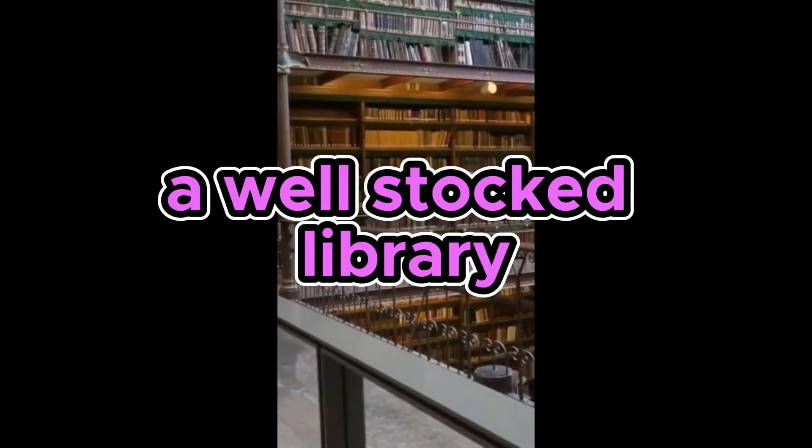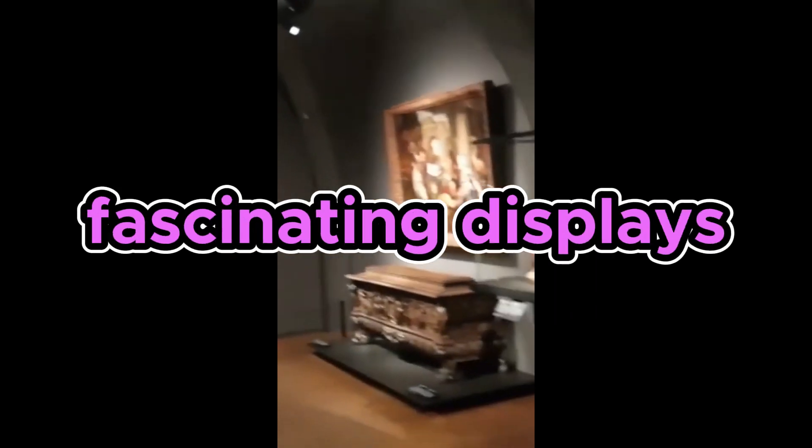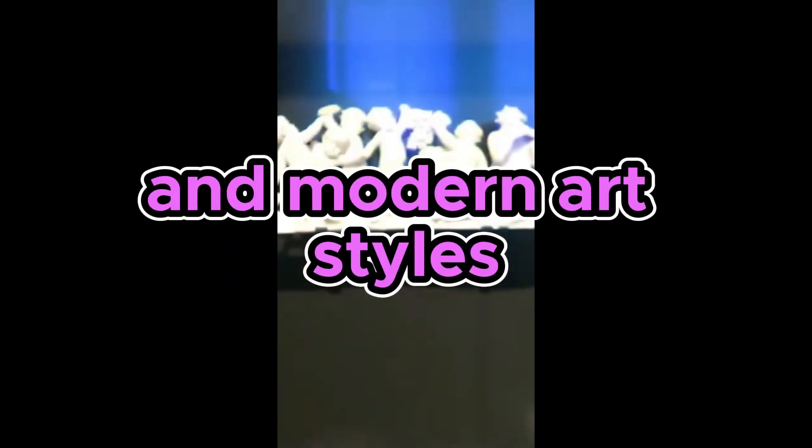In addition to its paintings, the Rijksmuseum boasts a well-stocked library of more than 35,000 books and manuscripts, as well as numerous fascinating displays dealing with the development of art and culture in the Netherlands. Of special note are its collections of traditional handicrafts, medieval sculpture, and modern art styles.